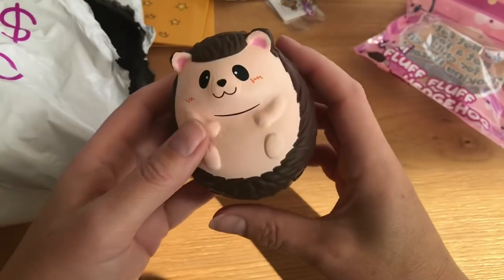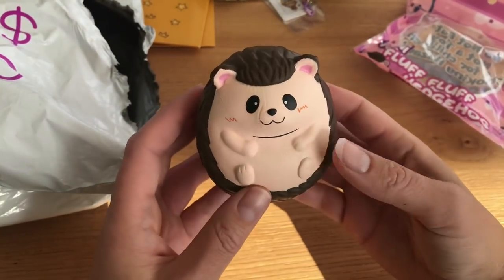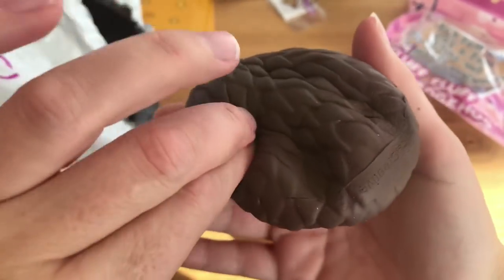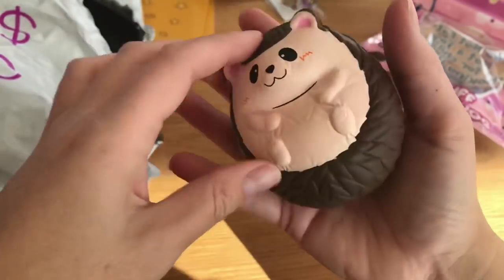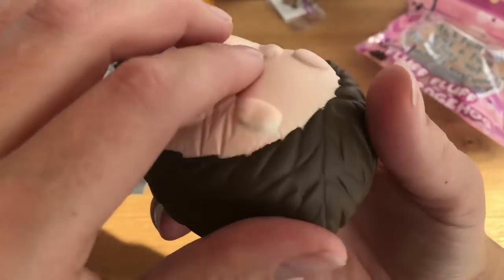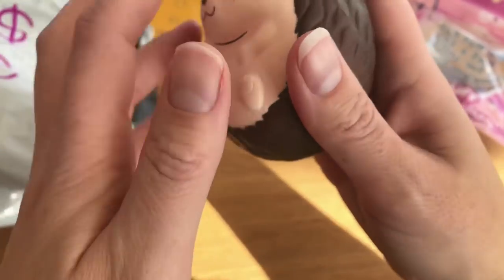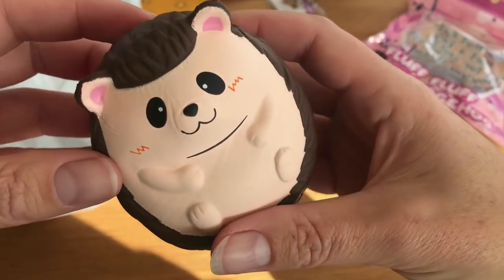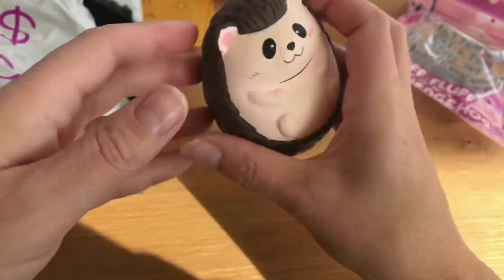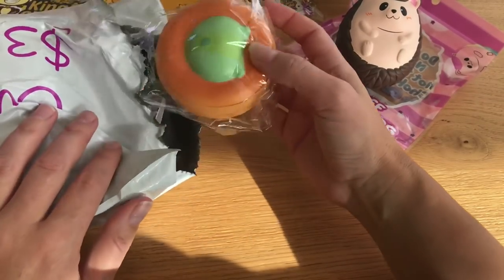I'm going to smell him — he kind of smells like caramel or chocolatey, not sure, but he smells really good. Let me give him a squish — he's really squishy and very slow rising, perfect hand size. I feel like since the texture here is kind of matte and the paint job is thicker and different from the other part, it might defect easily, so I want to squeeze it carefully so I don't ruin it. But he's really cute — that's the first squishy in here.